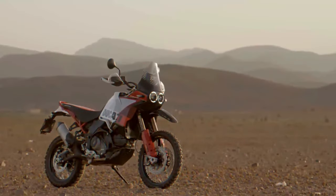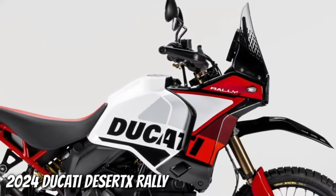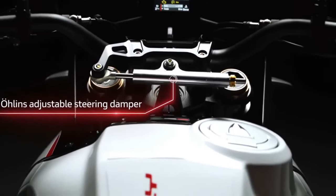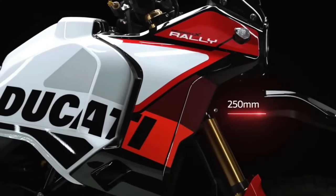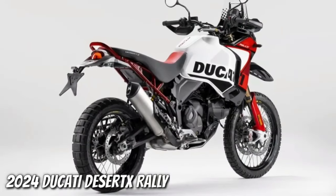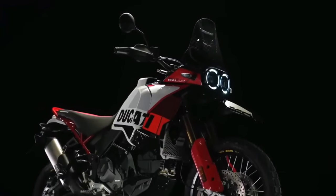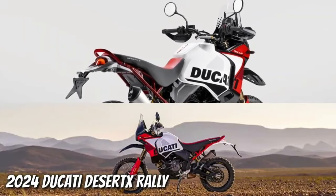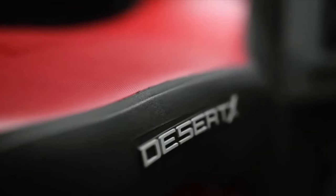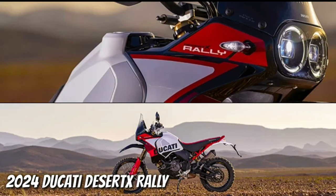Ducati has announced the 2024 Desert X Rally, a souped-up version of the Ducati Desert X made for more aggressive off-road riding. There's more to the Desert X Rally than just its livery and high fender. Falling in with the trend of getting highly skilled off-road riders to race big adventure bikes in gnarly competitions, Ducati has already fielded the Desert X Rally in the Erzberg Rodeo, with five-time enduro world champion Antoine Meo winning the twin-cylinder class.